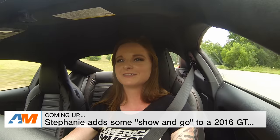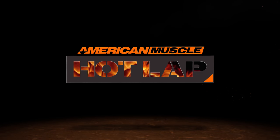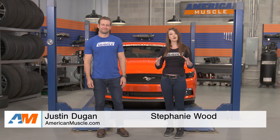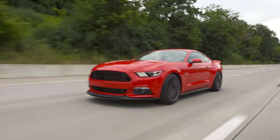I would get in trouble with a car like this. Hey guys, welcome to this episode of Hot Lab. We have a couple cool things coming up for you, including an S550 build with a little bit of show and go, and of course some new products for you as well.